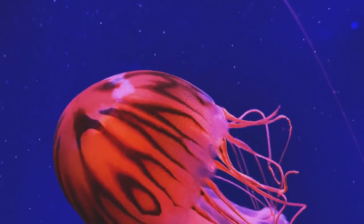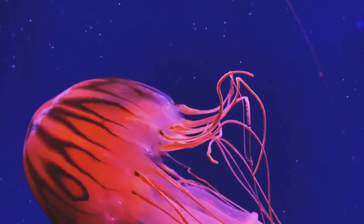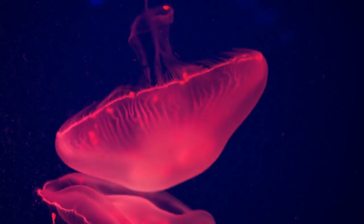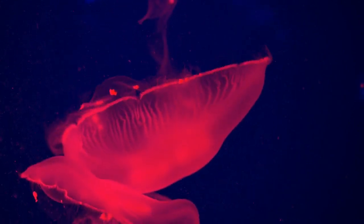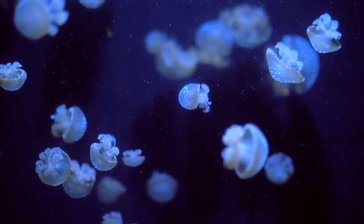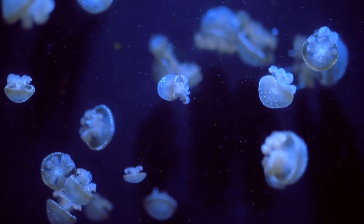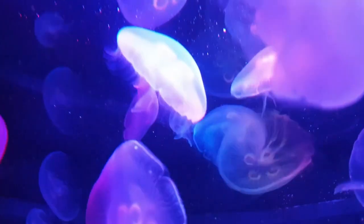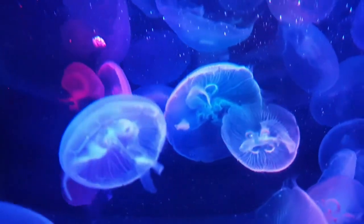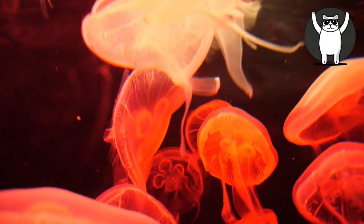Jellyfish, with their timeless existence and unique adaptations, offer a glimpse into the depths of Earth's evolutionary story. Their bioluminescent dances and delicate beauty remind us of the vast mysteries that lie beneath the waves. As we dive into their intricate life cycles and roles within marine ecosystems, we are reminded of the delicate interconnectedness of ocean life. The saga of jellyfish serves as a poignant reminder of the rich history that unfurls beneath the ocean surface, a history that continues to evolve and captivate us, sparking a deep appreciation for the wonders that reside within our planet's aquatic realms.